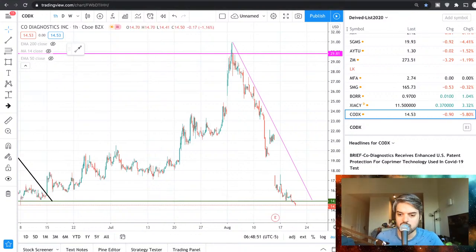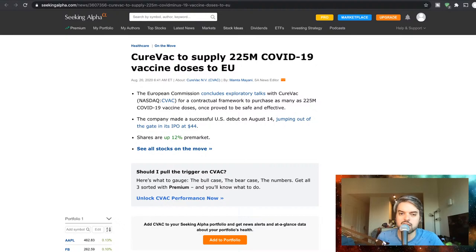The other stock I wanted to look at in the bio sector is CureVac, which is set to supply 225 million COVID-19 vaccine doses to the EU. The European Commission has concluded exploratory talks with CureVac for a contractual framework to purchase as many as 225 million COVID-19 vaccine doses, once proved to be safe and effective. The company made a successful U.S. debut on August 14th, jumping out of the gate in its IPO at $44.